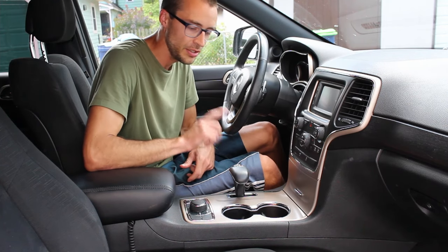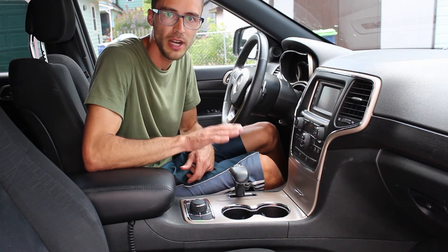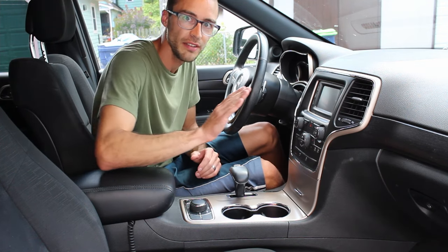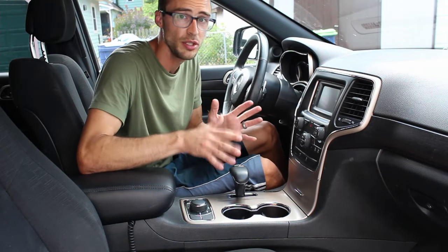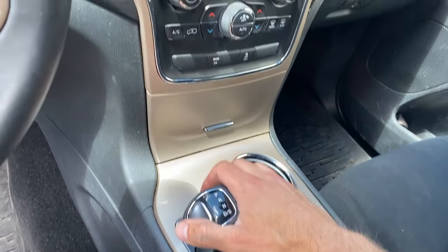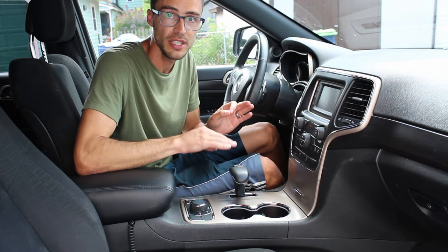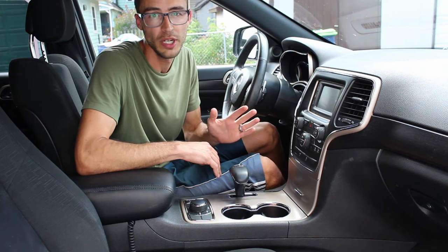Inside with the transmission — the ZF 8-speed is known to have a really rough shift on your first start of the day when the engine is cold. Going from first to second, it will really jerk the car. This is a super well-known issue that happens on almost all of these cars. There isn't really a fix; dealers say it's normal operation. So if you notice a hard 1-2 shift on a cold morning, it's extremely common and I wouldn't worry about it.